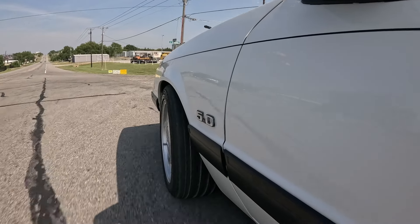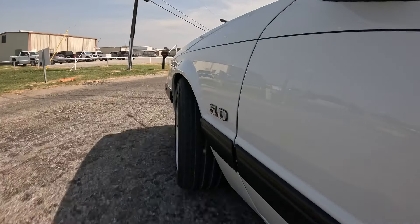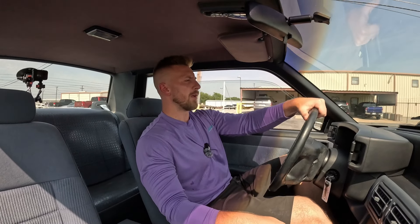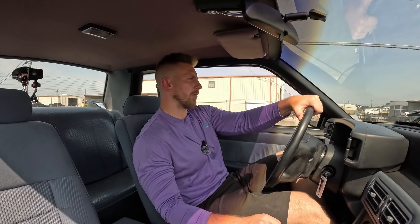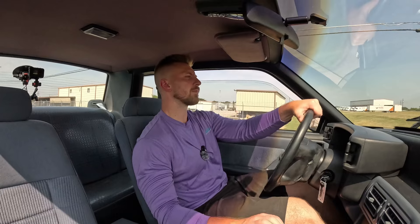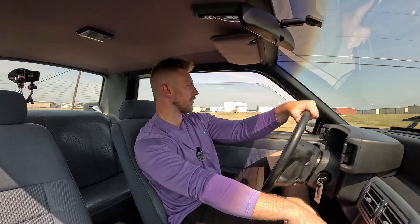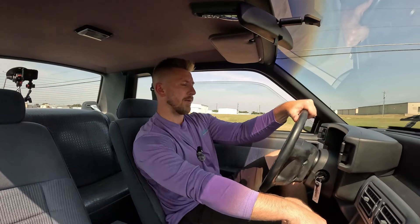We'll take it down the bumpy road — all the suspension is stock-style equipment on this Mustang. We got stuck behind a forklift here, but we're not going too fast so I can at least pop the window open and get a little airflow. Last thing we want is Michael passing out while driving a car.